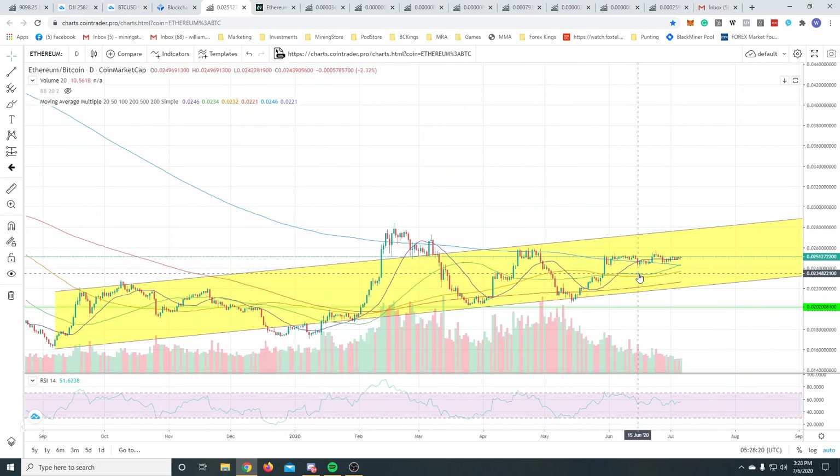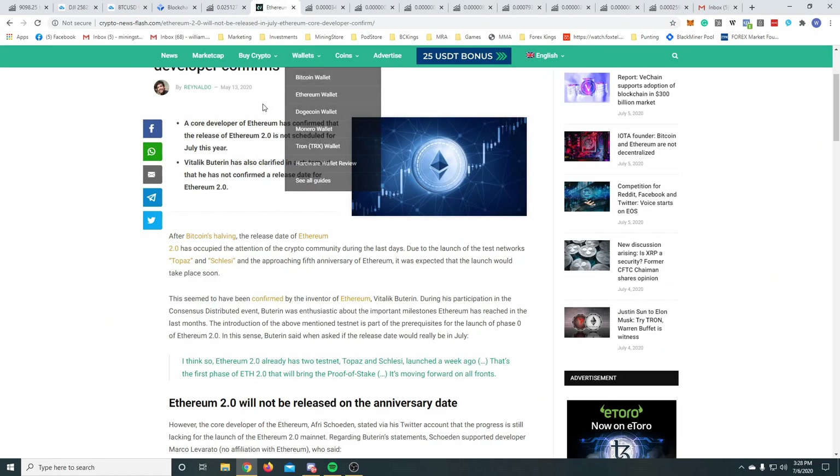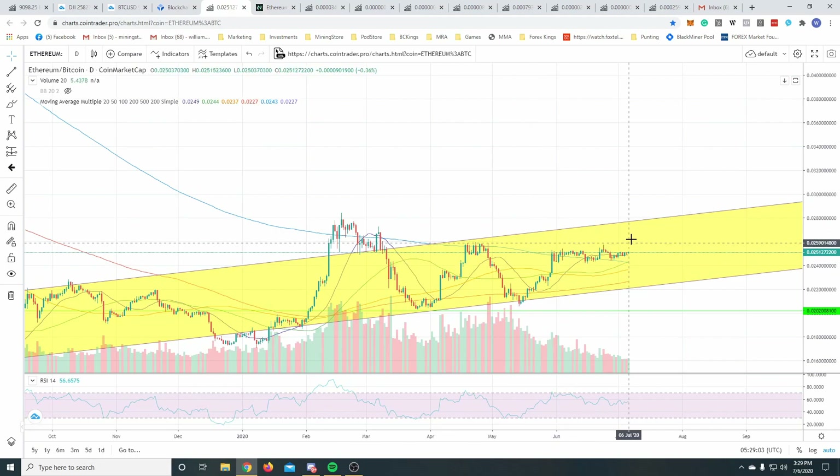Proof of stake requires a much less intense and expensive computer, but you need to stake 32 ETH in order to get rewarded - that's your contribution to the network rather than spending a lot of money on hardware and electricity. People will need to buy that 32 ETH and lock it up, meaning there will be demand to buy Ethereum and also a reduction in supply because it gets locked up. Ethereum 2.0 was meant to happen in July, but it's been alluded that for obvious reasons - COVID and more - it's probably going to be pushed back to later in the year.